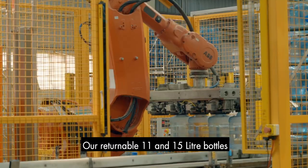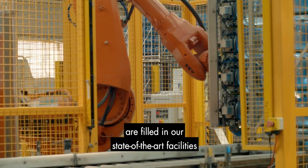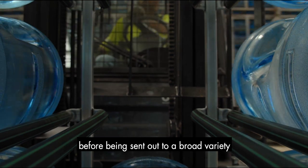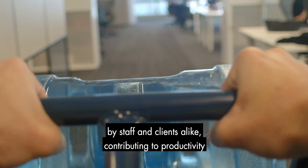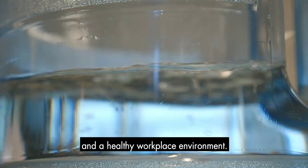Our returnable 11 and 15 litre bottles are filled in our state-of-the-art facilities under the watchful eyes of our quality coordinators before being sent out to a broad variety of customer locations where the spring water is being enjoyed by staff and clients alike, contributing to productivity and a healthy workplace environment.